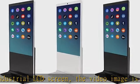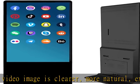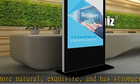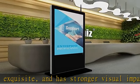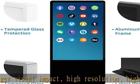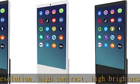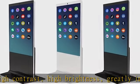It has an automatic adjustment function that enhances the sense of image hierarchy, and has the function of automatic elimination of residual image to protect the long-term use of the LCD screen. Super long service life: 7 by 24 hours of uninterrupted work, up to 60,000 hours. Get this product today at the best price.